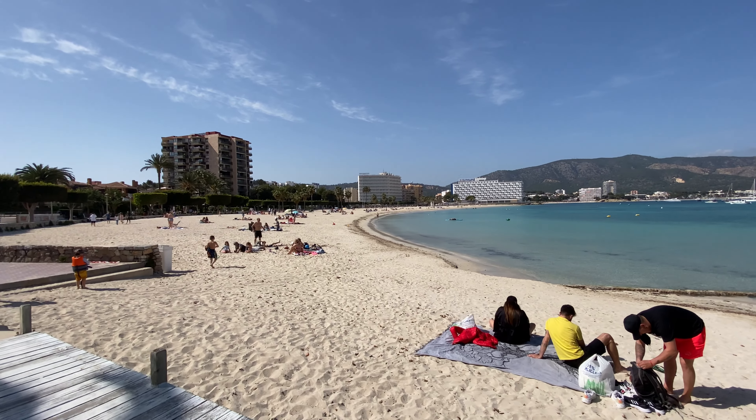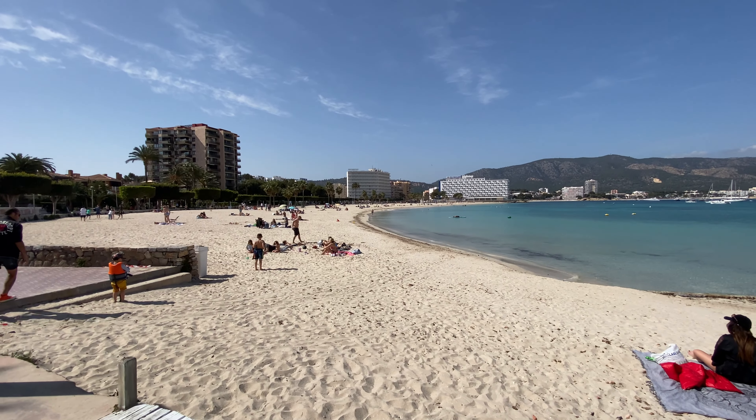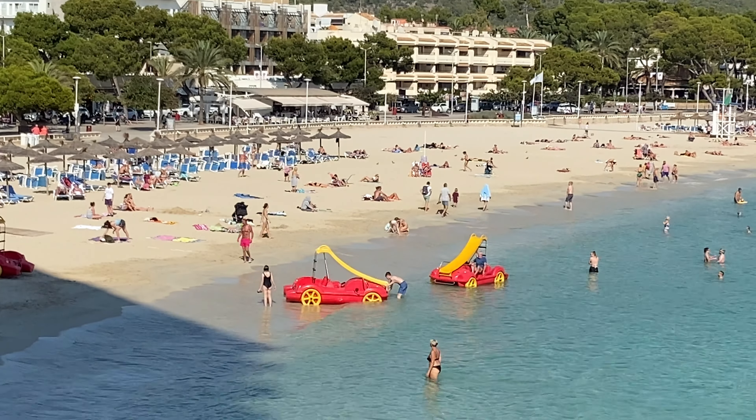I'm starting my guide here in Palma Nova, and there's a reason why this particular resort gets more views on my videos than any other resort on the island — it is the most popular, particularly with British tourists. There are three amazing beaches right here in the resort, and it is just so beautiful and accessible. If you're coming here with young kids or you have accessibility issues, it's super easy to get around.